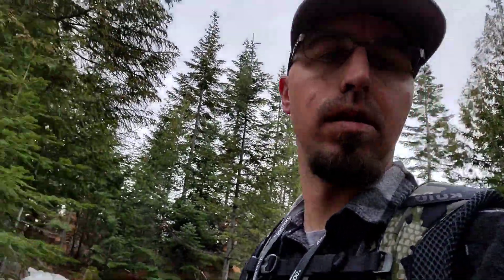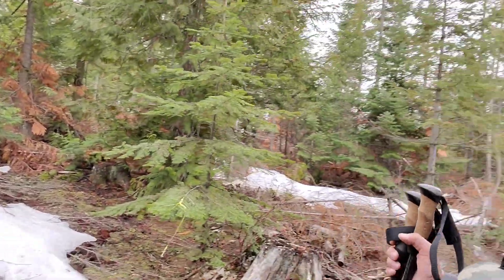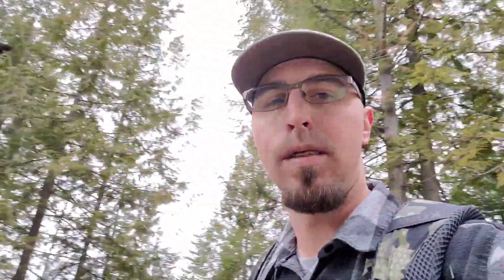Coming in, we had no other boot tracks — just elk and moose — so it was looking promising. We're going to follow the main road up, and we decided to jump into this nasty stuff. I got the lab, Rammy. Come, Rammy, come.